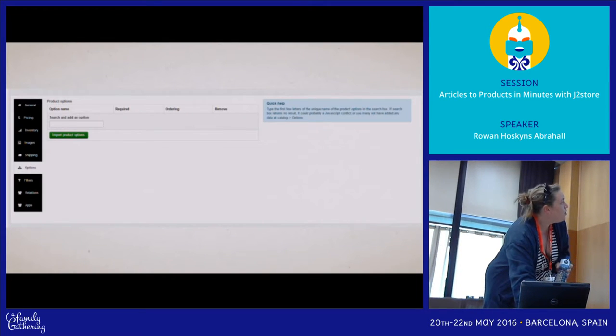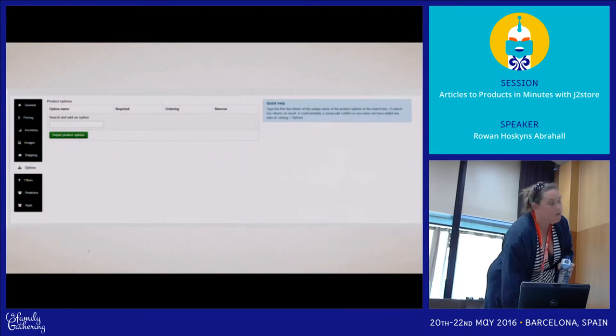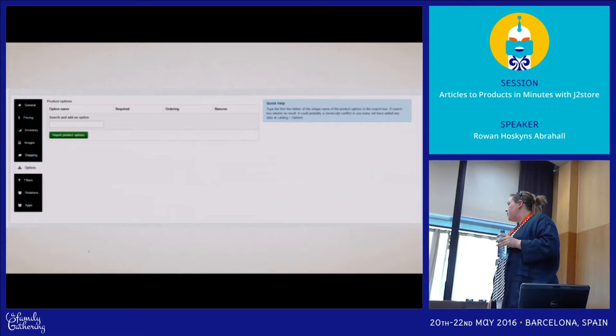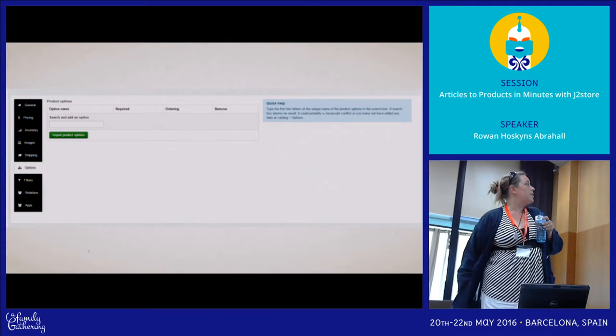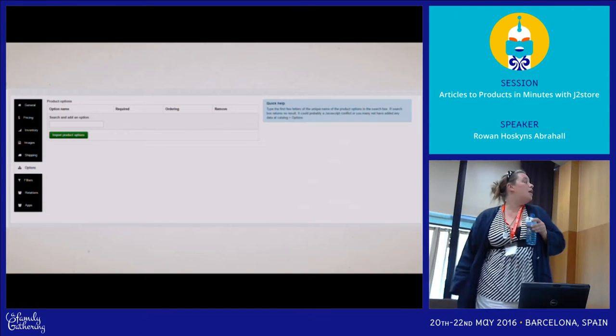Options are quite complex. These are autocomplete fields — you start typing the first few characters of the option name and up comes the list, and you choose them. Then you can go in and configure them: plus or minus prices, plus or minus weights, and order them.